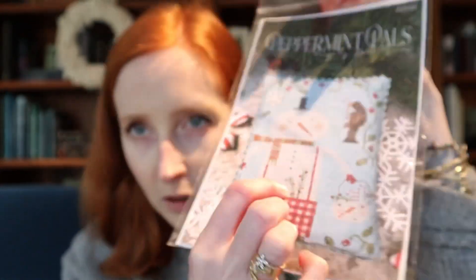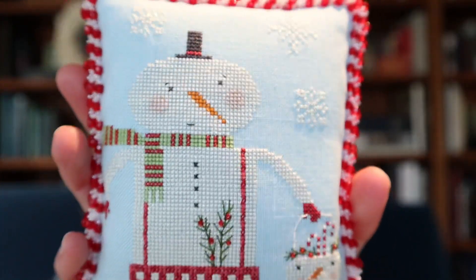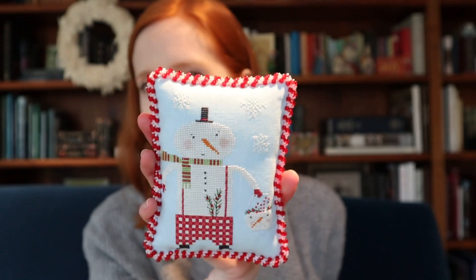So I went for 36 count and one strand over two threads, and this is my finish of Peppermint Pals. He is just so fun. I'm holding this back so you can see the richness of the blue because it's washing out in the light — it's really quite aqua. But oh my gosh, is he just so fun? He was stitched almost entirely in Goblins.